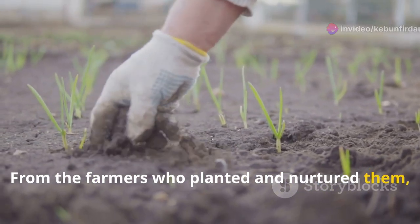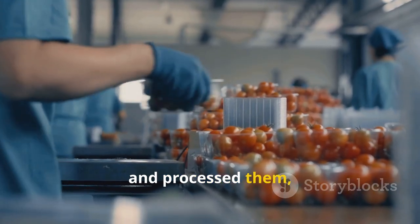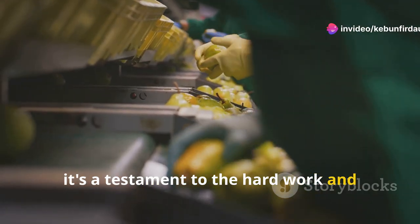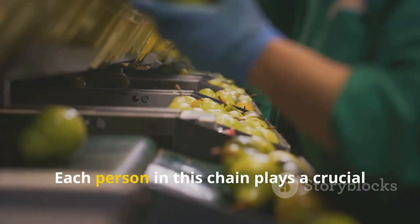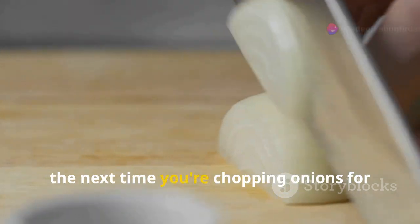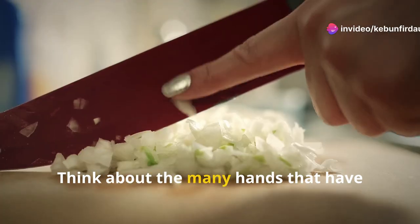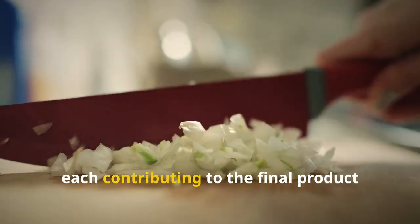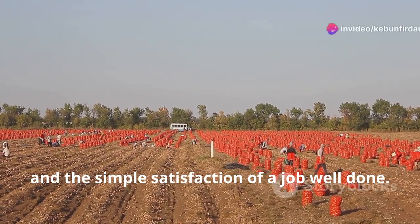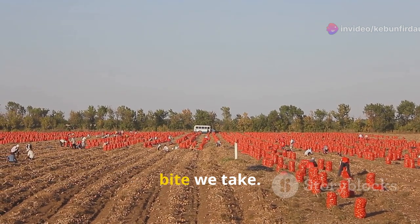From the farmers who planted and nurtured them, tending to the fields with expertise and patience, to the workers who cleaned, sorted, and processed them — ensuring that each onion meets the highest standards of quality and safety — it's a testament to the hard work and dedication of countless individuals. Each person in this chain plays a crucial role in bringing these onions from the farm to your table. So the next time you're chopping onions for your favorite dish, remember the journey they took to get there. Think about the many hands that have touched these onions, each contributing to the final product you enjoy. It's a story of sweat, soil, and the simple satisfaction of a job well done.